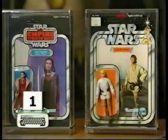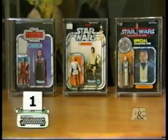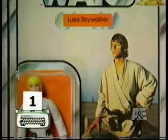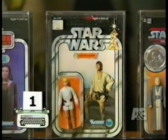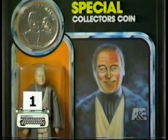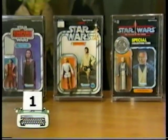Our number one pick: carded vintage Star Wars action figures. Price ranges can be galaxies apart. This Princess Leia figure from The Empire Strikes Back can go for $100 in mint condition, while this Luke Skywalker — part of the first series of 12 Star Wars figures ever made — could be worth $400. A very rare figure like this Power of the Force Anakin Skywalker, which was never released in the United States, can currently trade for $3,000 and up.